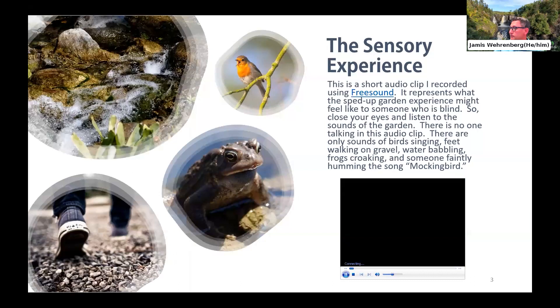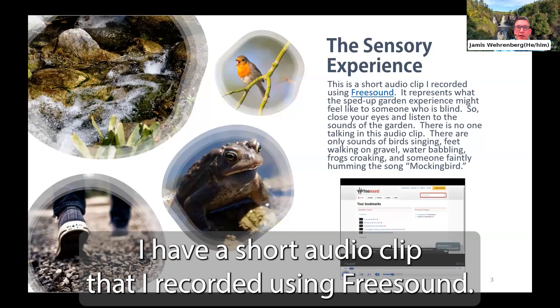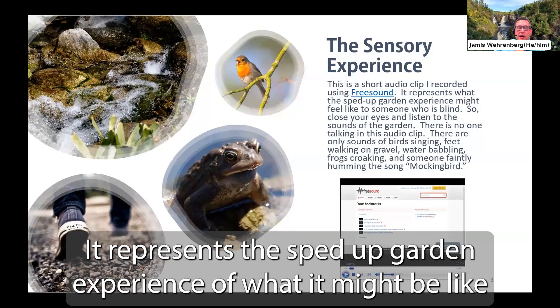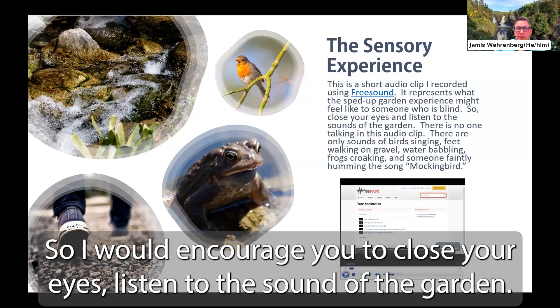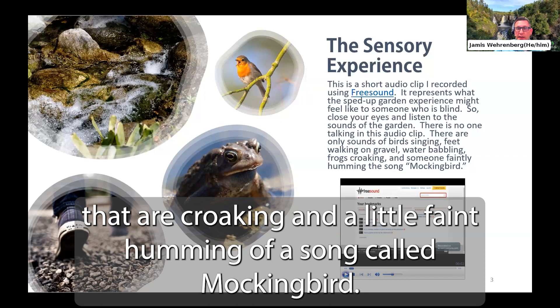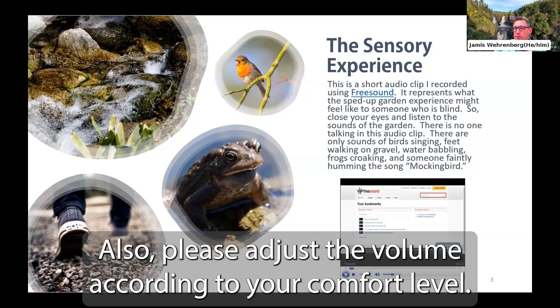On this slide I have a short audio clip I recorded using Free Sound. It represents a sped-up garden experience of what it might be like to feel the garden for someone who is blind. I encourage you to close your eyes and listen — there are sounds of birds singing, feet walking on gravel, water babbling in the background, frogs croaking, and a faint humming of a song called Mockingbird. Please adjust the volume to your comfort level.